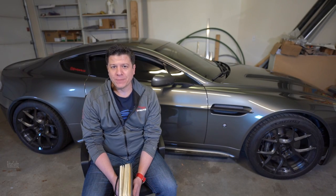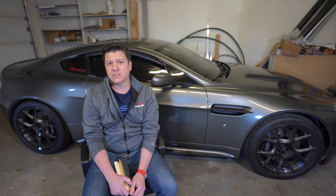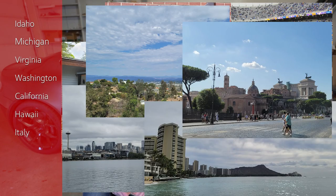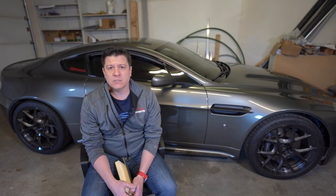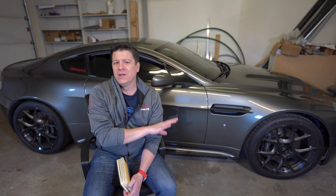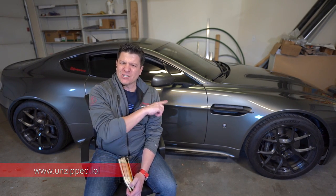Hi everybody and welcome to another video. My name is Richard Seidlitz, I'm the owner of RedPants.lol. Behind me is my 2007 Aston Martin V Advantage, which you probably haven't seen in a while because it's been either in storage or in various states of disassembly — I've been out of town, out of state, or out of the country. There's a lot going on, and that's just the work side of stuff, let alone all the personal stuff I'm dealing with, which I'll talk about eventually on RedPantsUnzipped. But for now, let's talk about this.